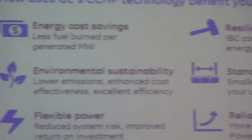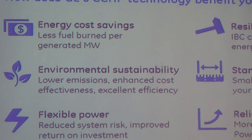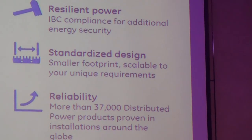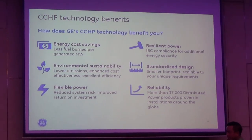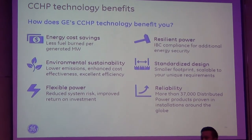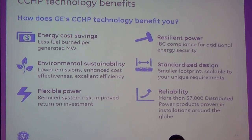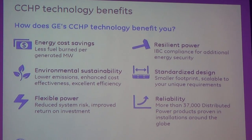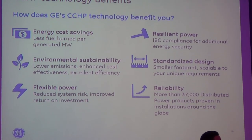First, of course, energy cost saving. Taking a case from Indonesia — businesses there are paying around 1,500 rupiah per kWh. How much is that in US dollars? Maybe around 8 to 9 cents — or actually it's more.